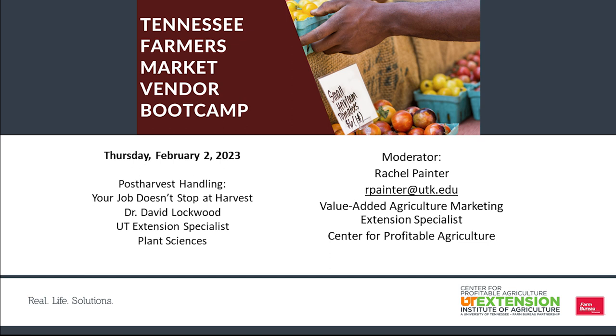Welcome to the Tennessee Farmers Market Vendor Bootcamp. Today is Thursday, February 2nd, and this is our last session of the 2023 Vendor Bootcamp. Today we have Dr. David Lockwood with UT Extension. He is our fruit specialist, and he is going to be handling our topic today, which is post-harvest handling. Your job does not stop at harvest. My name is Rachel Painter, and I'm a value-added agriculture marketing extension specialist with the Center for Profitable Agriculture with UT Extension.